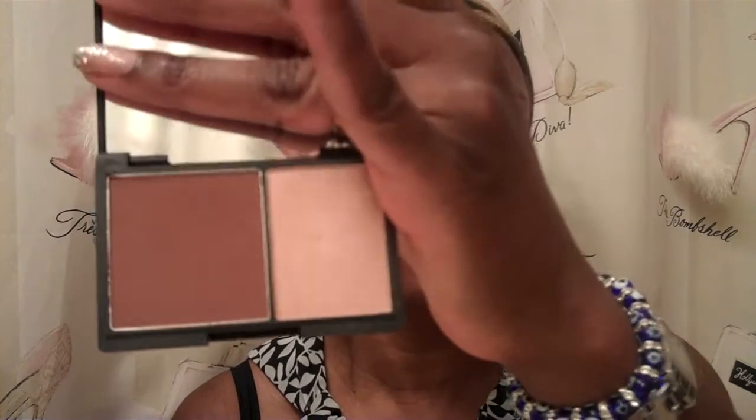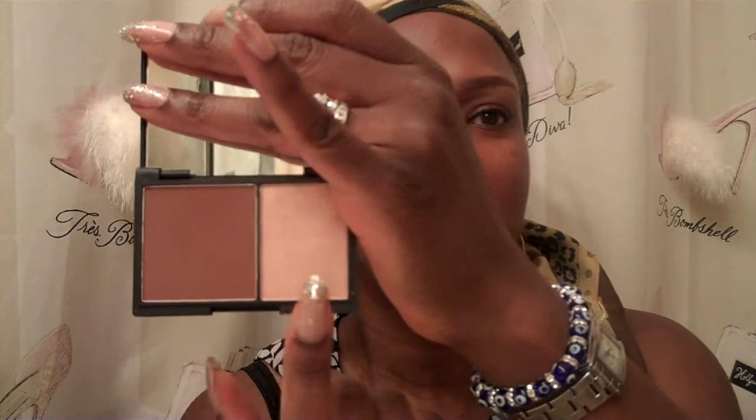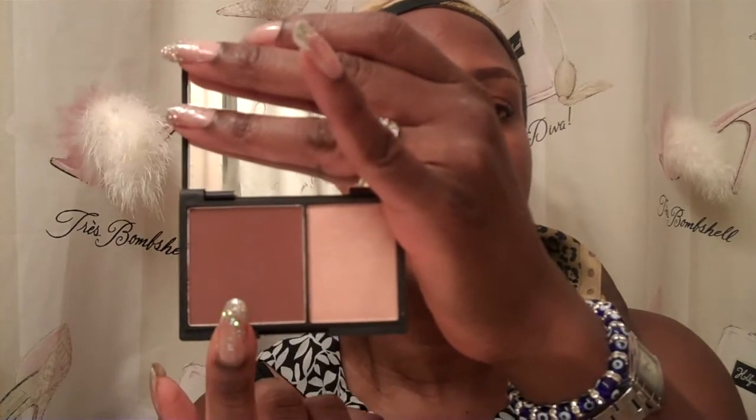Highlighters and contouring products come in either powder. In this case, here is my Sleek Face Contour Kit. I like to use a lot, in medium. They have several different shades. You'll notice there's a light color, which is to highlight — this actually has some shimmer in it. And this is a darker shade. It is matte. To me personally, I find it better to contour with a matte shade as opposed to a shimmery shade.